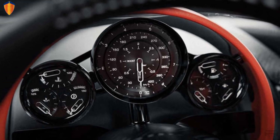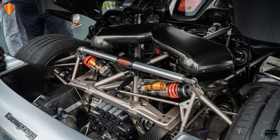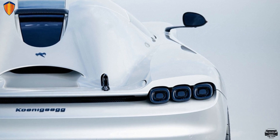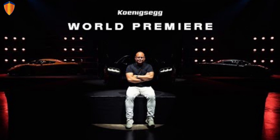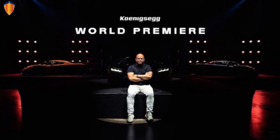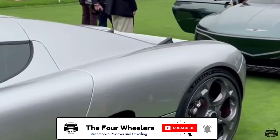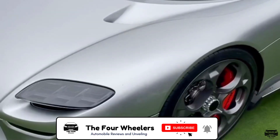This hypercar runs on biofuel E85, which makes it better for the engine and for our environment. Koenigsegg wishes you a happy 20 years anniversary. Let me know what you think about this environmentally friendly hypercar in the comment section below, and don't forget to subscribe to receive amazing car reviews like this one. Thanks for watching.